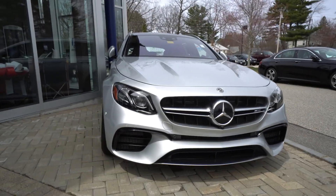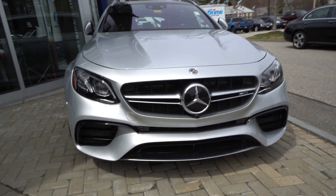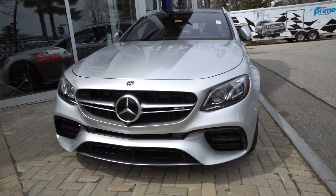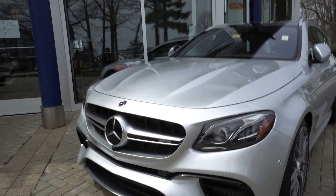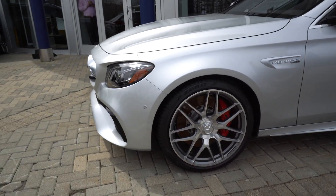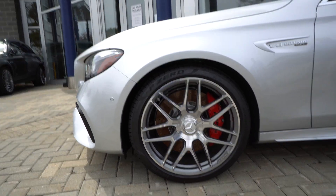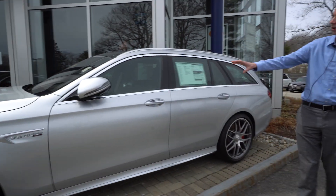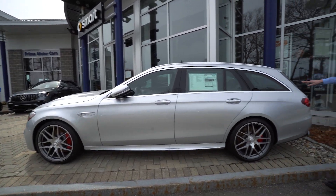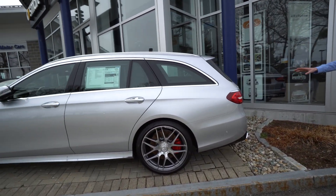Beautiful Iridium Silver Metallic — not an ordinary color you see on this model or on the E63 wagon in general. Very aggressive front end; you'll see that center star there holding all of your Distronic radar-guided cruise control systems. And moving along the side of the car, you'll see those beautiful multi-spoke forged wheels. Red brake calipers give a nice contrast, and the wagon shape features a nice long window frame with chrome around the outside, and chrome on the door handles as well.